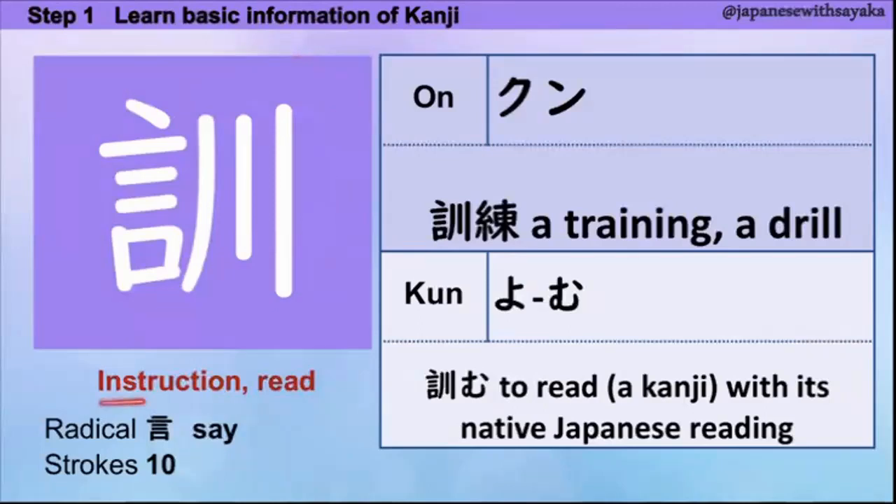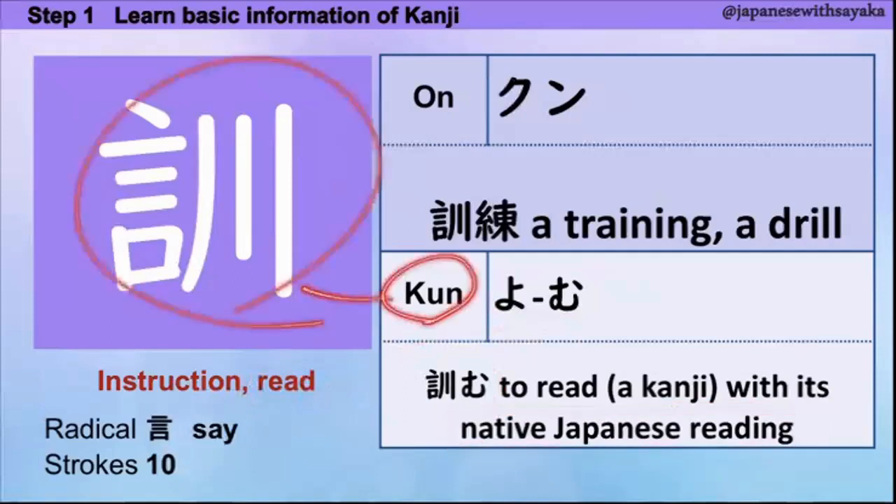今日の kanji instruction — 'read' という意味です。Radical はここにあります。音読みは 'kun'、音読みの言葉は 訓練 — トレーニングまたは drill のことです。訓読みは 'yomu' — native Japanese reading という意味になります。訓読みの くん はこの漢字です。